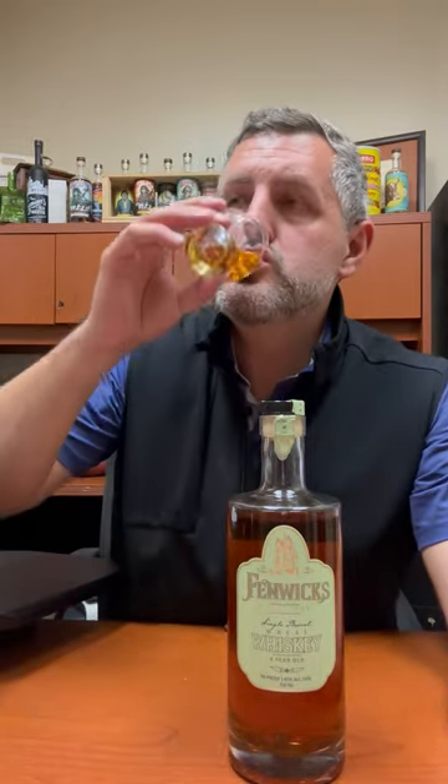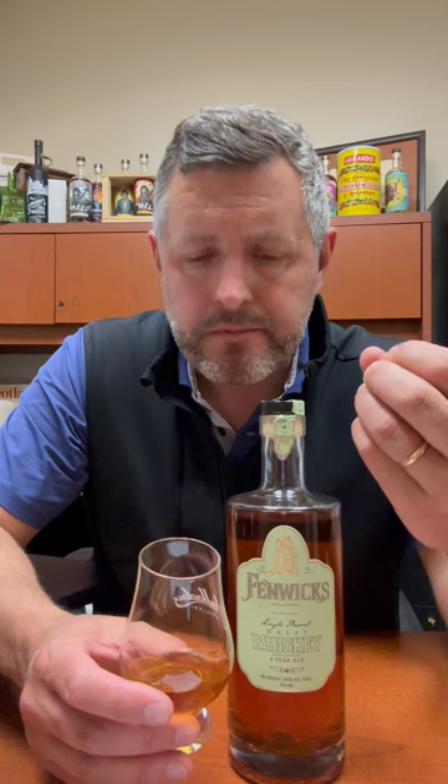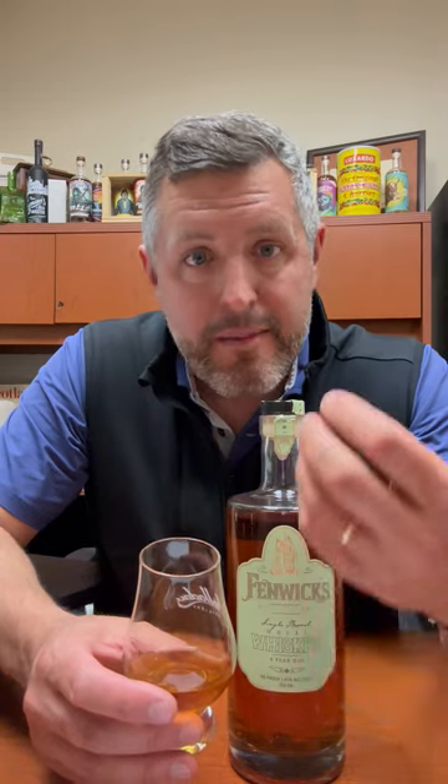Let's take a sip. Cereal grain. I get like a sour cherry candy note to this, a little bit of licorice, and more grain over and over again. That honey note is there as well on the palate. Very interesting whiskey — 90 proof, four years old. If you have an old fashioned bar, it's worth picking up as a separate option.